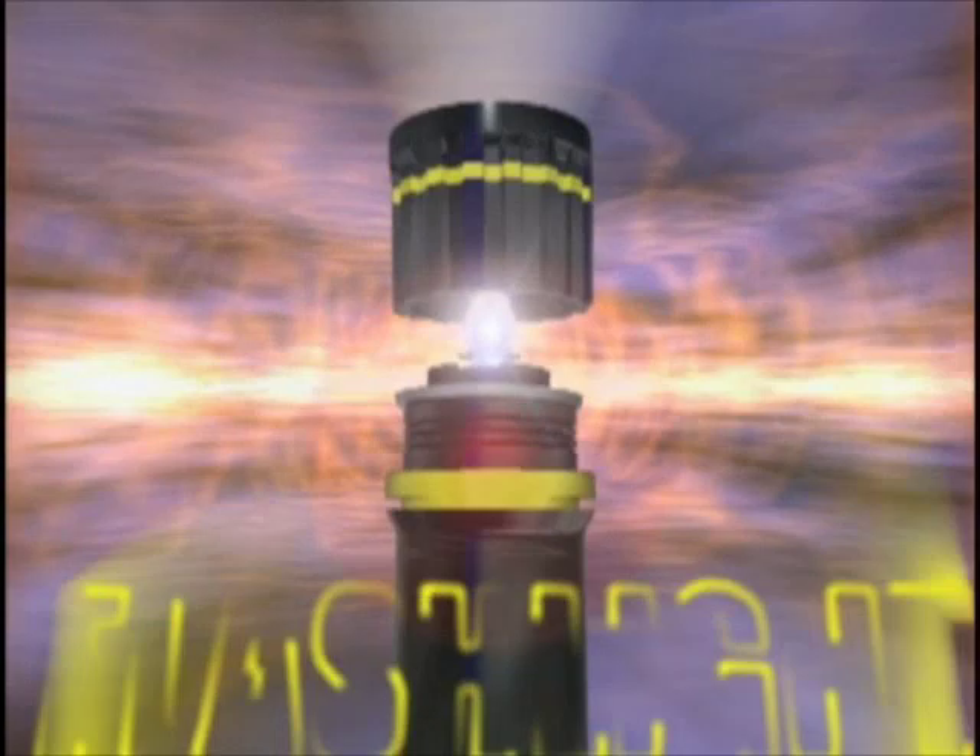As it turns out, the flashlight was an instant hit, and Conrad Hubert went on to start the EverReady flashlight company, which is still producing batteries and flashlights to this day.